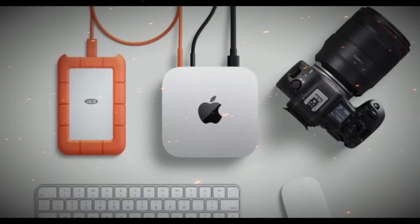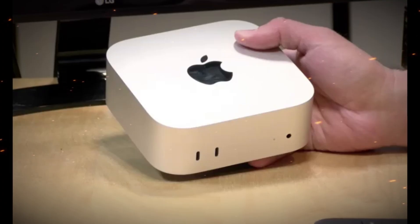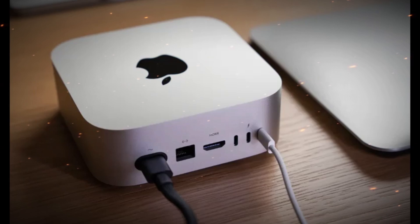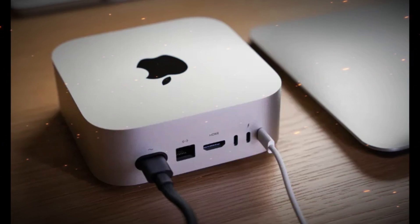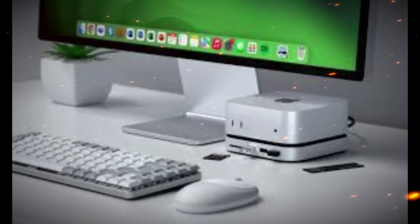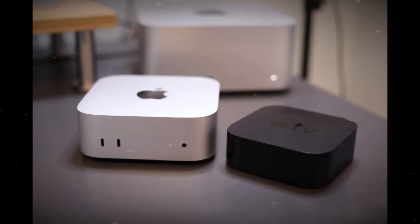Expected release date and availability: Based on Apple's product release cadence, industry experts anticipate a launch window in Q4 2025 or Q1 2026. This time frame aligns with the rollout of the M5 chip across other product lines such as the MacBook Air, MacBook Pro, and iMac.